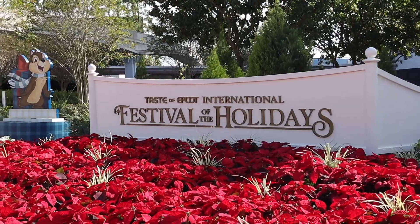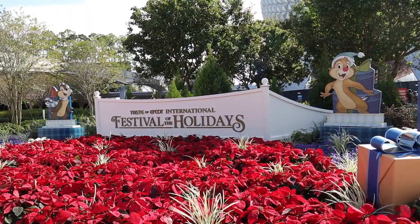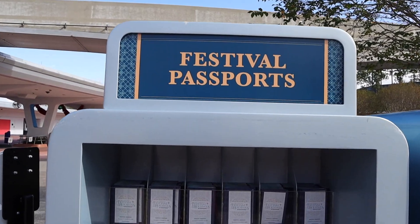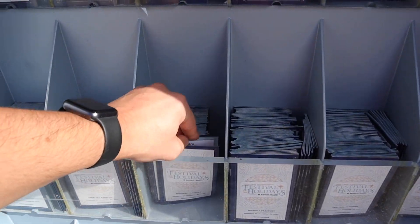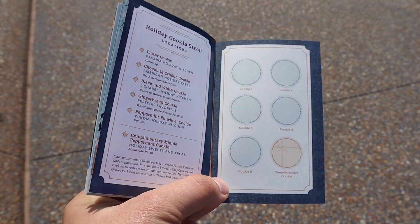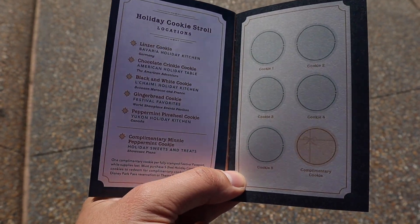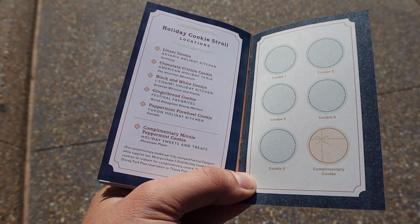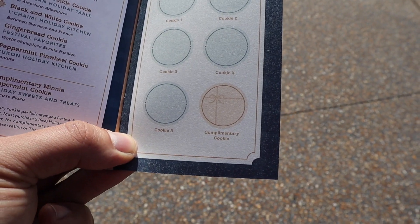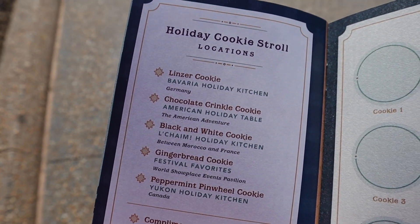Here we are at the entrance of Epcot for the Festival of the Holidays with Chip and Dale greeting us. We're going to come over here and grab ourselves a festival passport. This is our ticket for the Holiday Stroll — it's really just kind of a passport stamping book. We've got five cookies and then the bonus cookie at the end. So the first one's going to be in Germany, the Linzer Cookie.